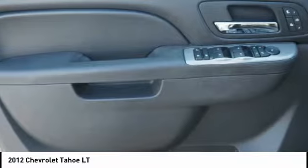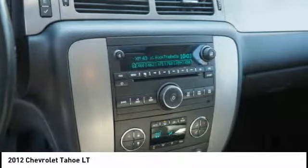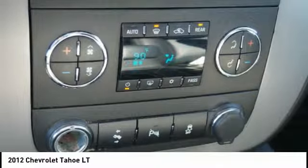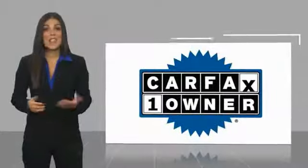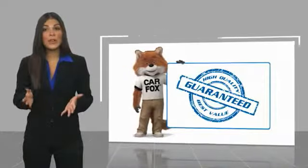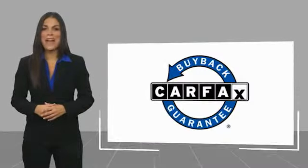A vehicle like this doesn't come along every day. Come in and get it before someone else does. This is a one-owner vehicle with a Carfax Vehicle History Report. Be sure to find a complimentary copy of this report online or contact the dealership. This vehicle qualifies for the Carfax Buy Back Guarantee.